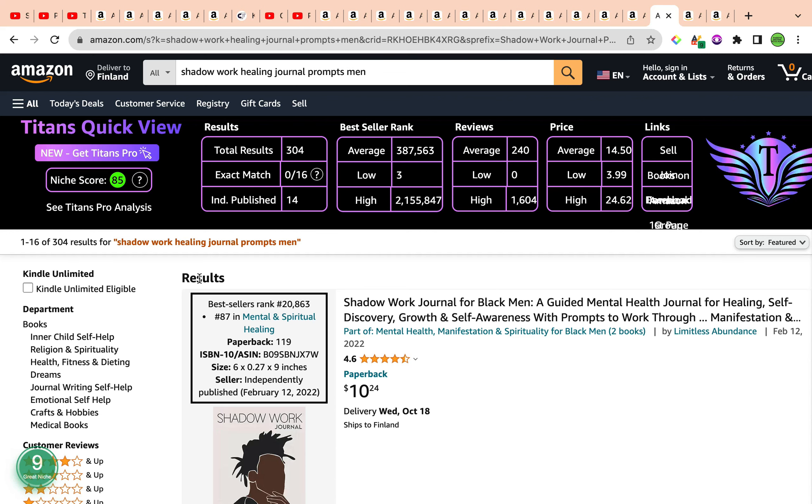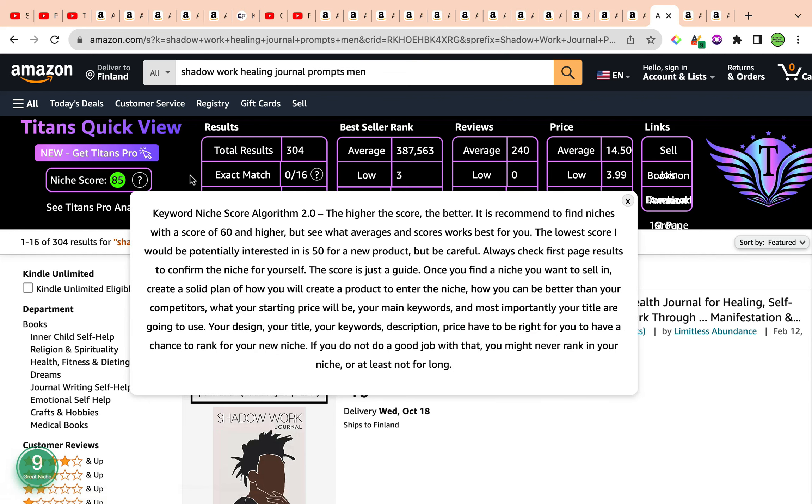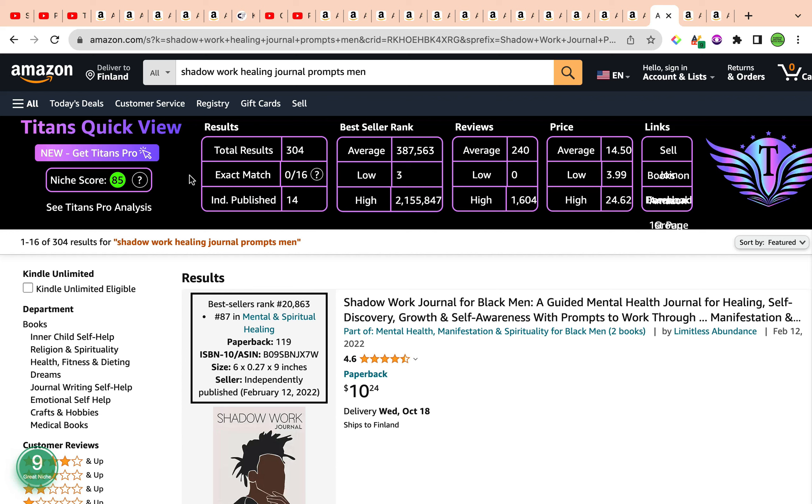The total results are sitting at 304, less than 1,000, which is ideal. The average bestseller rank is currently sitting under 400,000, which is great — averaging 387,563. The average reviews are 240. The average price is $14.50.